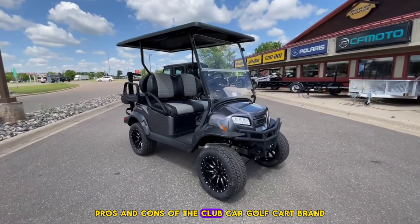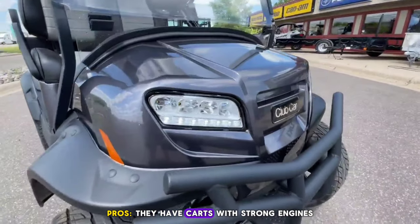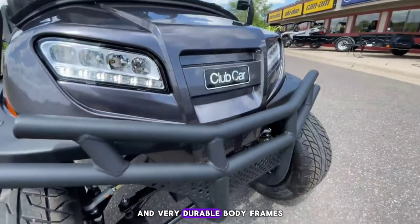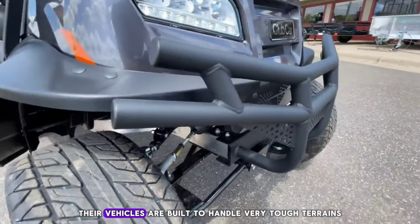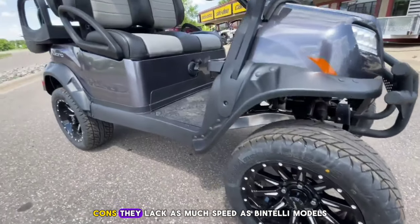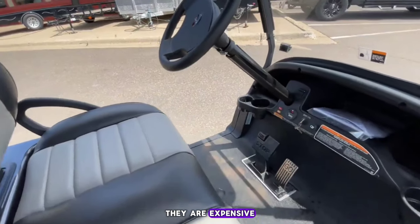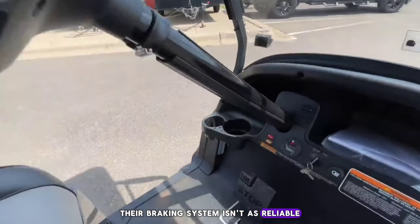Pros and Cons of Club Car Golf Carts. Pros: They have carts with strong engines and very durable body frames, and their vehicles are built to handle very tough terrains. Cons: They lack as much speed as Bintelli models, they are expensive, and their braking system isn't as reliable.